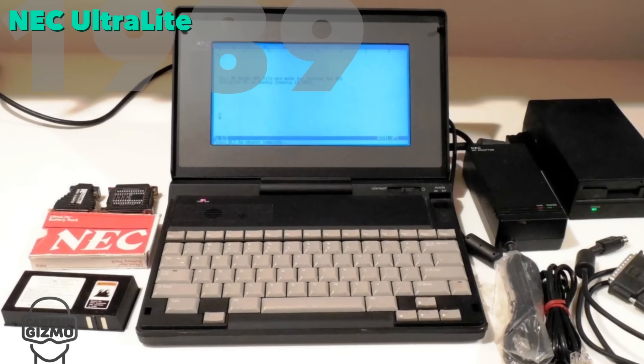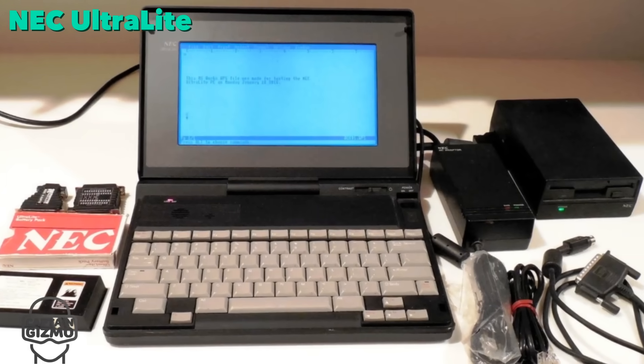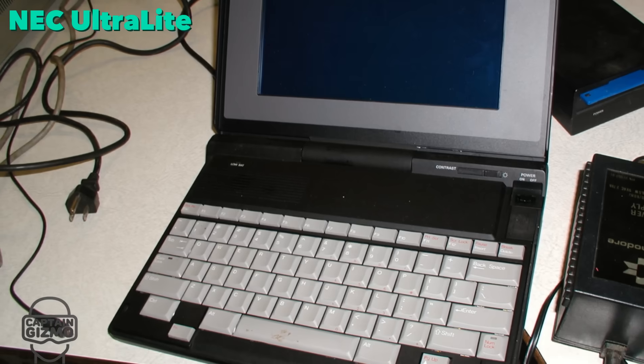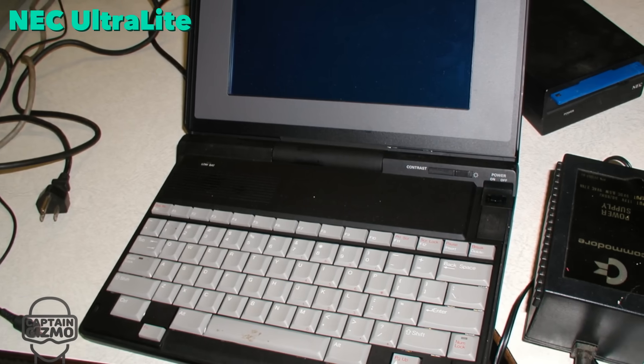In 1989, the NEC Ultralight was considered to be the first notebook-style laptop, since it weighed less than 5 pounds. It was priced around $5,000 and shipped with an 8 MHz CPU.